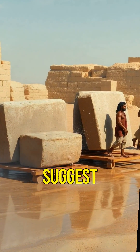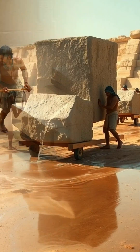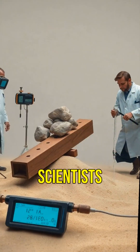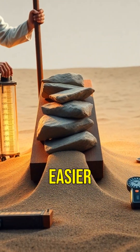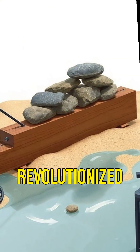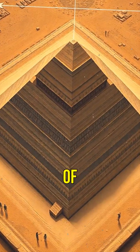Ancient texts suggest workers used sledges to drag stones across the desert. But recent discoveries hint at a more intriguing method involving water lubrication. Scientists found evidence of wet sand reducing friction, making it easier to move massive stones. This clever technique may have revolutionized pyramid construction, but moving stones was only part of the challenge.